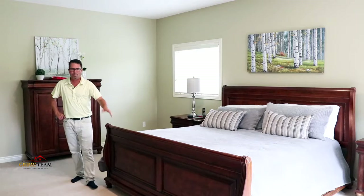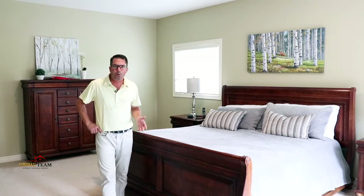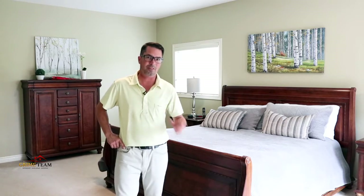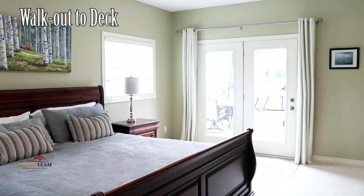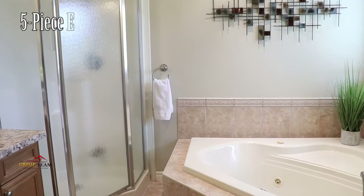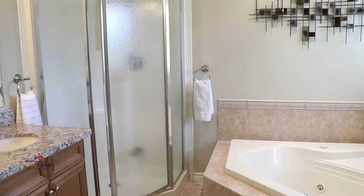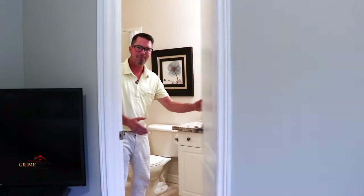Now I could go on and on about the main floor, but let's get to the bedrooms. Reason number three. I've been through a lot of homes, and with this home I feel like there's almost four master bedrooms. If you're looking for spacious bedrooms, this house is the one. The huge main floor master walks out to the deck, boasts a large walk-in closet and a five-piece ensuite with granite counters and double sinks. On the main level, we have another huge master bedroom, also with walk-in closet and another ensuite.